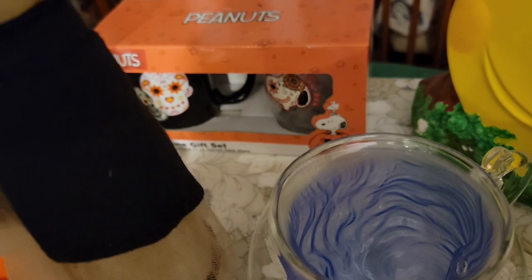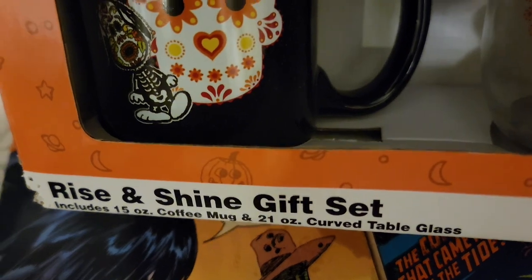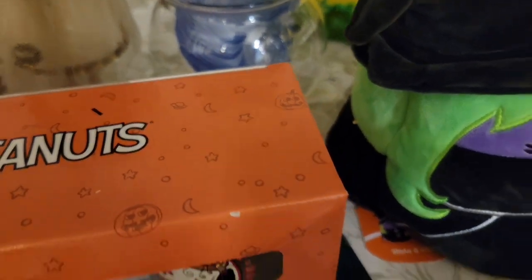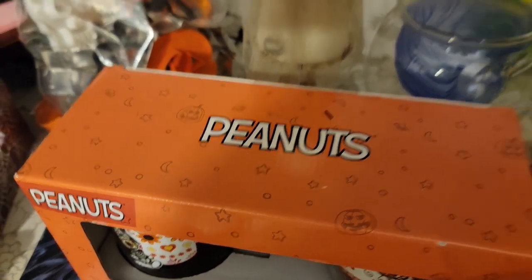And then the Peanuts Day of the Dead — there is a mug, and that is Snoopy. This set is $25 for the set. And the cookie cutters — yes, there are 14 Halloween cookie cutters in here, and that was $15. I think that is everything. Well, I am going to wrap up this vlog for tonight. Thank you so much for watching, and I will see you tomorrow. Bye.